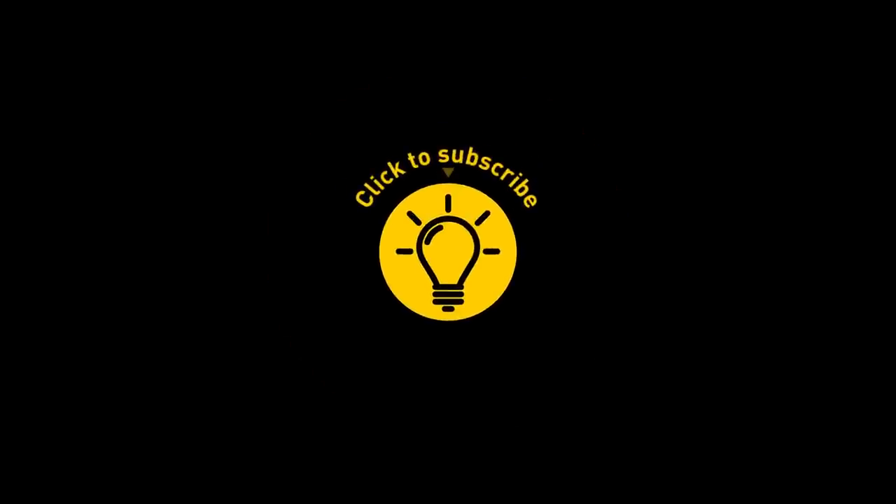That's it for today. If you enjoyed this video, give it a like and share it with your friends. Or if you want more, click on these videos and stay on the bright side.